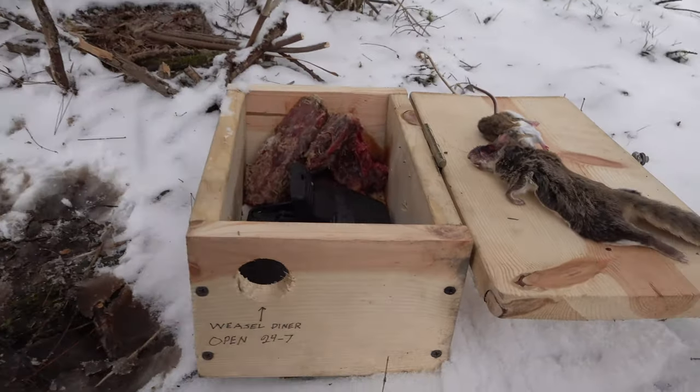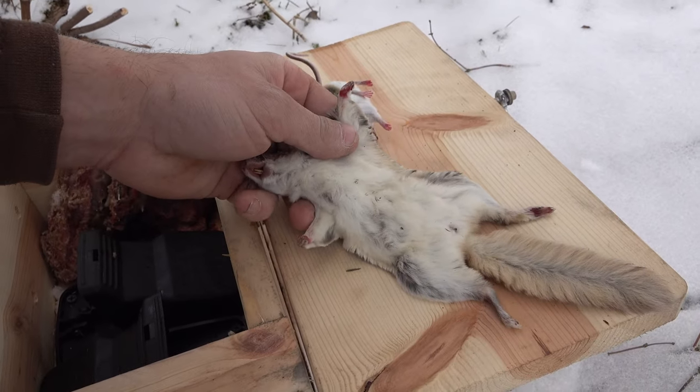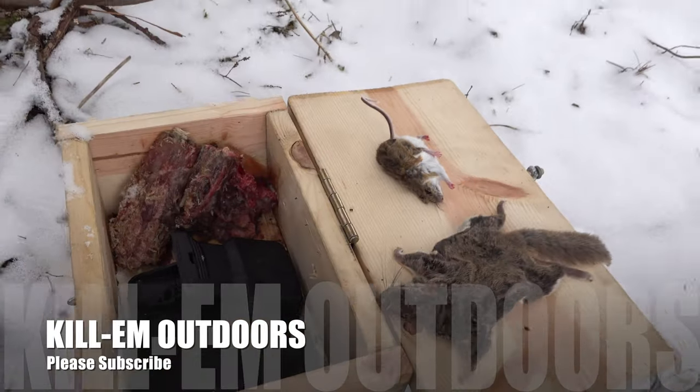I appreciate everybody following me along this year, and next year we'll be right back at it. We're getting into shed hunting and then turkey hunting will be coming right up, and all kinds of exciting stuff. I appreciate everybody following me along on the trap line this year. If you liked it, go ahead and tell me in the comments below, and if you want to see something different next year or more of something I did this year, let me know in the comments. We'll pack up the weasel diner and head out. Has anybody else ever caught a flying squirrel in a weasel trap, or am I the only one to manage that? Take it easy everybody.